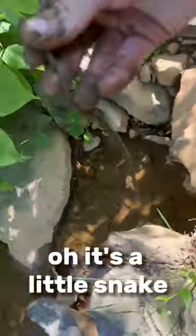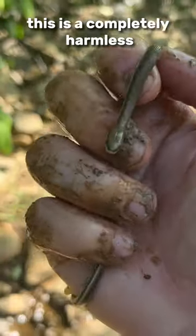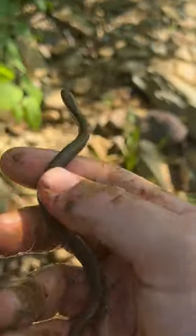Under rock two, it's a little snake. This is a completely harmless, crayfish-eating queen snake. So cool.